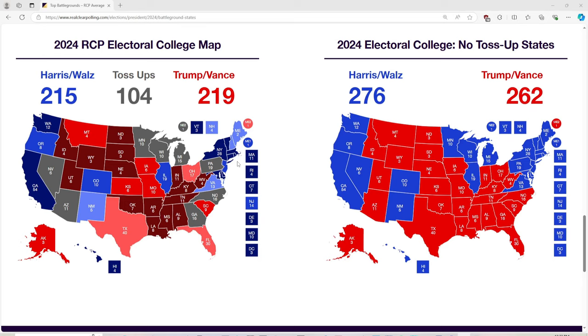On the 2024 electoral college map with no toss-up states or battlegrounds filled in, the right-side summary shows Washington, Oregon, California, and Nevada blue for Harris, while Alaska, Montana, Idaho, Wyoming, Utah, Arizona, North Dakota, South Dakota, Nebraska, Kansas, Oklahoma, Texas, Iowa, Missouri, Arkansas, Louisiana, Indiana, Ohio, West Virginia, Kentucky, Tennessee, Mississippi, Alabama, Georgia, Florida, South Carolina, and North Carolina are all red for Donald Trump. Colorado, New Mexico, Minnesota, Wisconsin, Michigan, Illinois, Pennsylvania, Virginia, Massachusetts, Rhode Island, Connecticut, New Jersey, Delaware, Maine, California, Nevada, Oregon, Washington, and Hawaii are all blue for Kamala Harris.